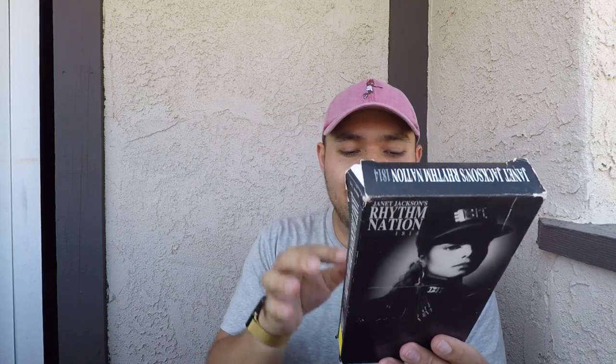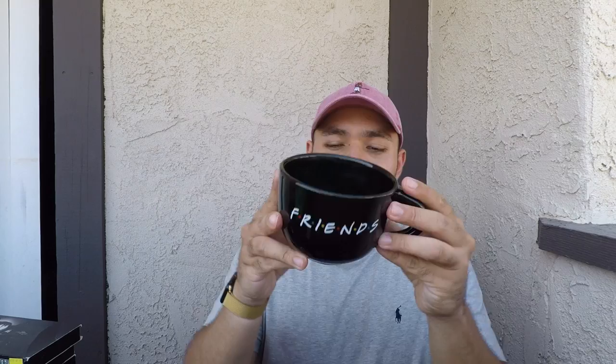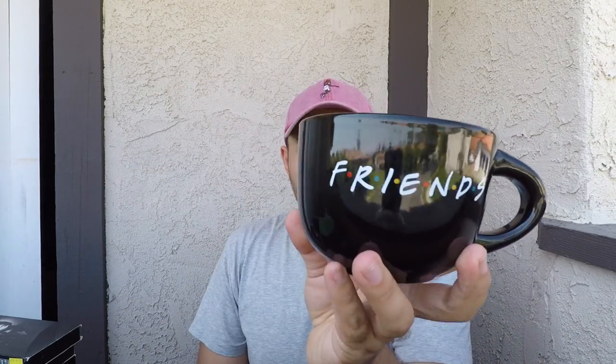So for $0.49 I'm going to go through these fast. I did pick up Wayne's World — again, another classic. Jurassic Park. And this one is crazy because this one's a 1989 Janet Jackson's Rhythm Nation 1814 — again, for the age, incredible. And also with that, I did pick up a Friends mug for $0.99. Look at that front and back. Goes along with the Friends pieces I do have — I have a t-shirt and an original promo hat from the era. Nice little flex piece.